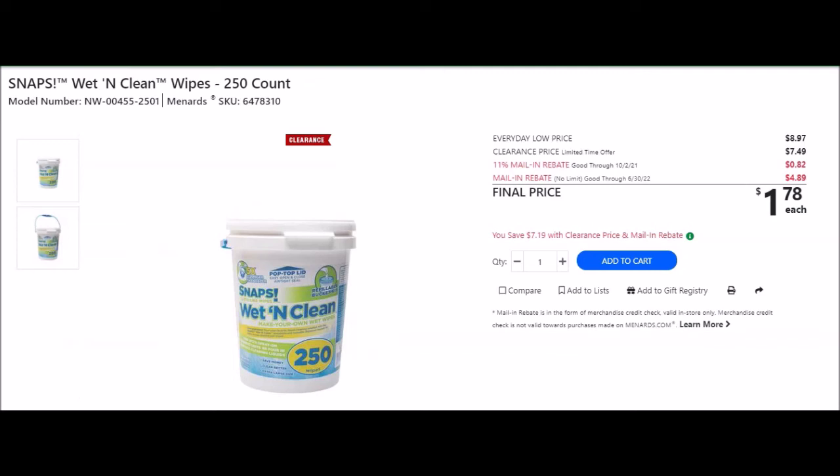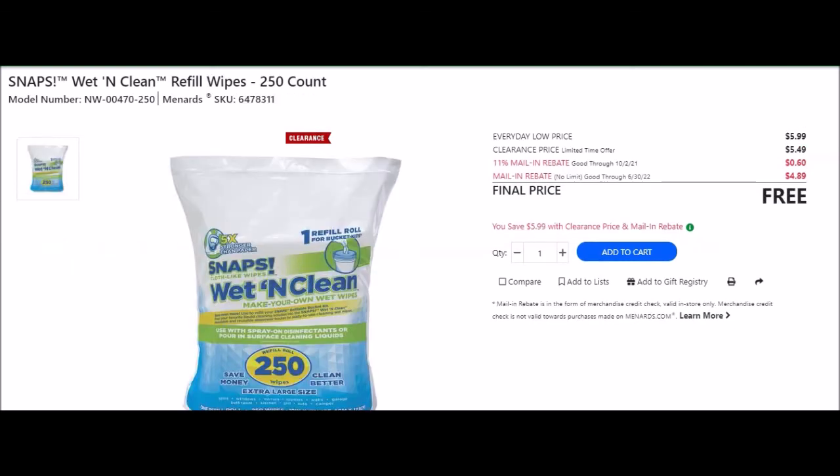They have Snaps wet and clean wipes 250-count with container, SKU 6478310. Everyday low price $8.97, clearance $7.49, 11% off 82 cents, mail-in rebate no limit good until June 30th 2022 at $4.89 making this item $1.78. They also have Snaps wet and clean refill wipes 250-count, SKU 6478311. Normal price $5.99, clearance $5.49, 11% off 60 cents, mail-in rebate no limit good until June 30th 2022 at $4.89 making the refill free.